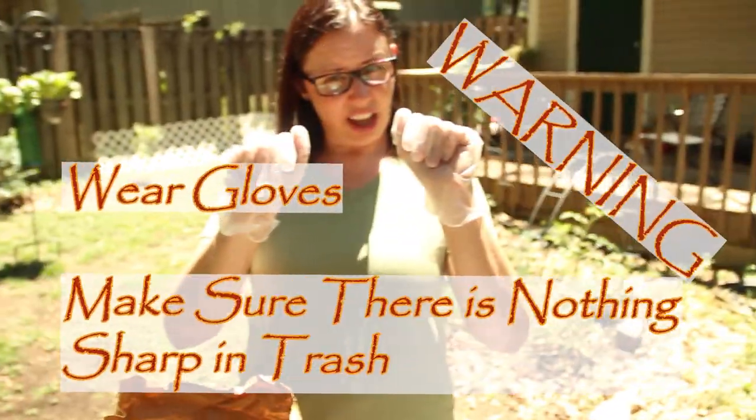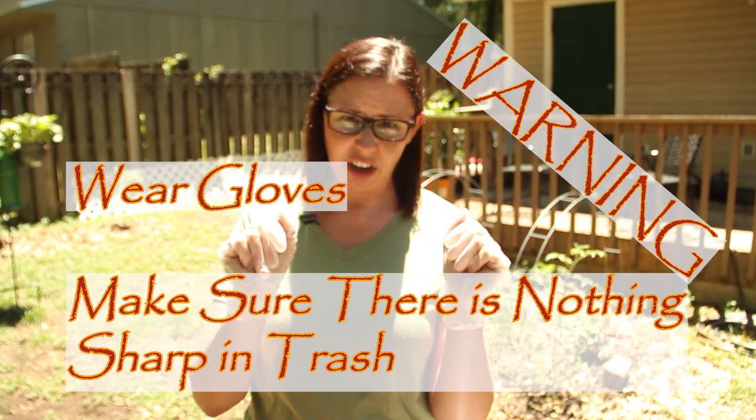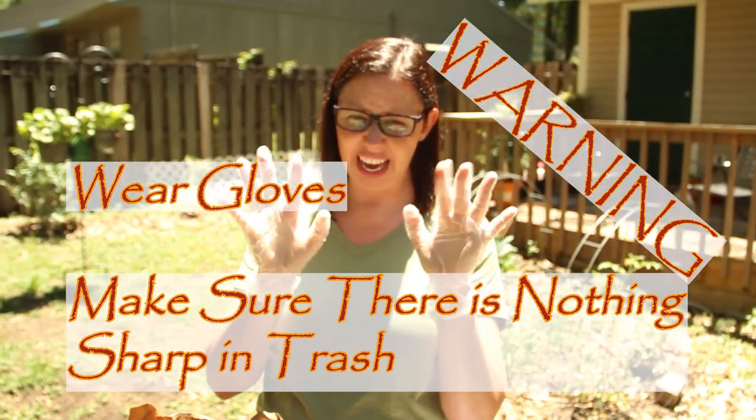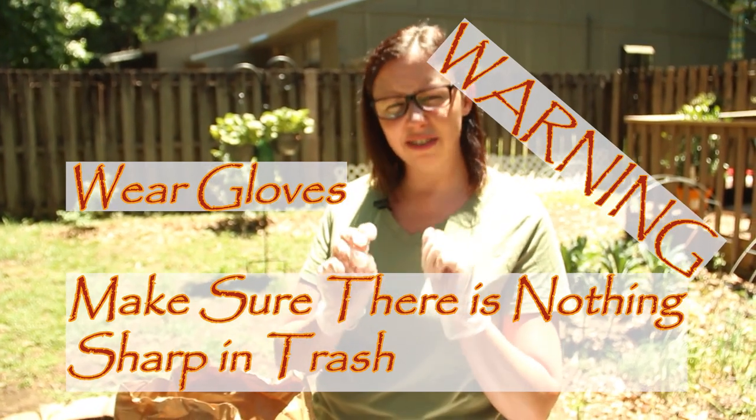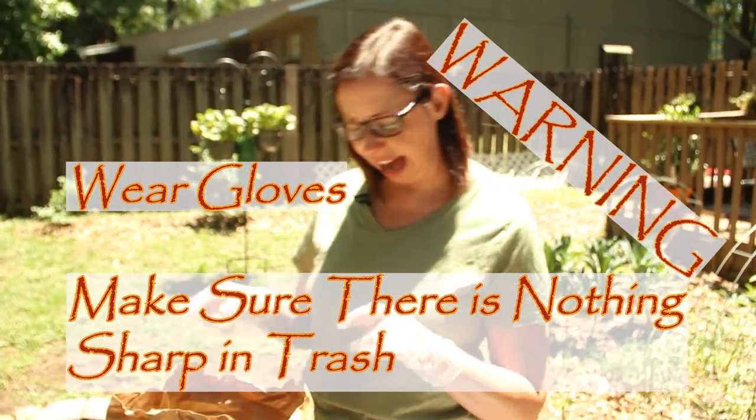You'll notice I'm wearing gloves because we are dealing with garbage, so we want to keep our hands safe. Parents, make sure there's nothing sharp or anything that can poke or hurt a child in the bag.